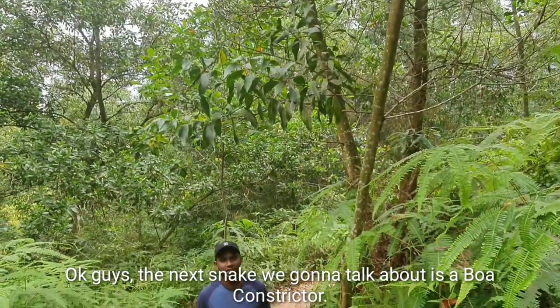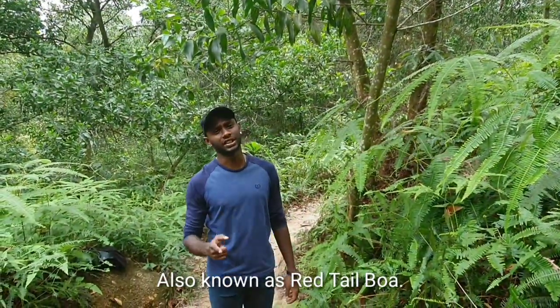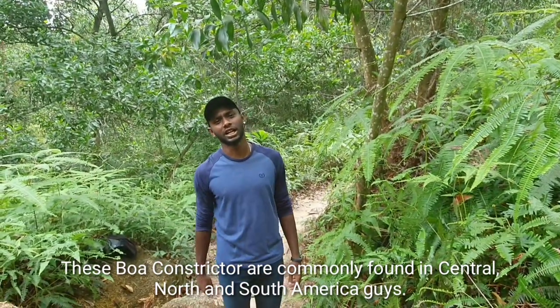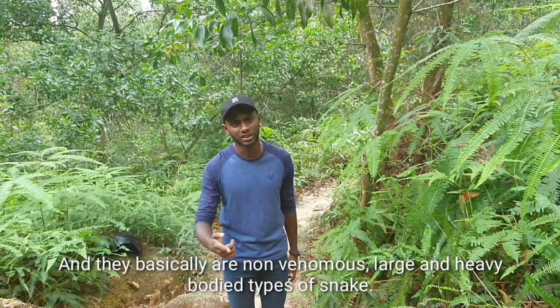The next snake we are going to talk about is a boa constrictor, also known as a red tail boa. Boa constrictors are commonly from Central, North, and South America. They are basically a non-venomous, large, and heavy-bodied type of snake.